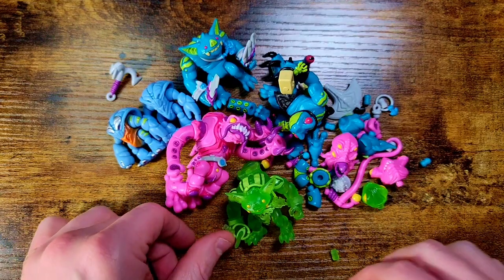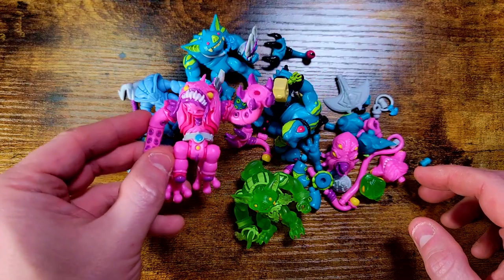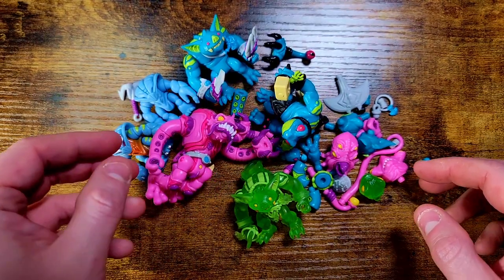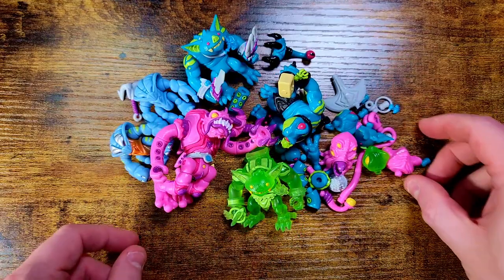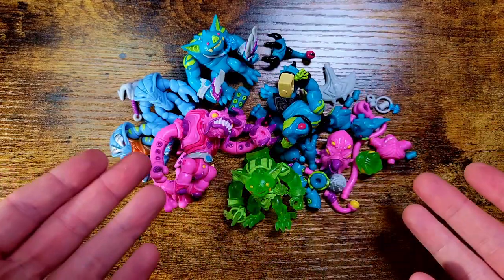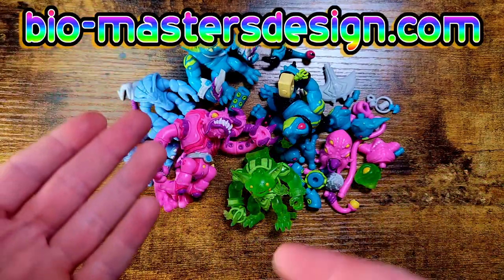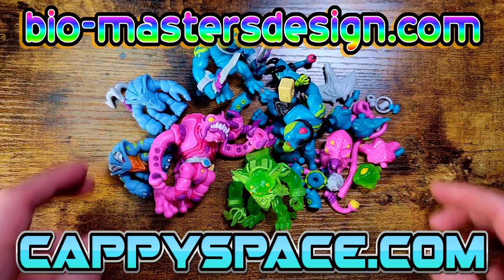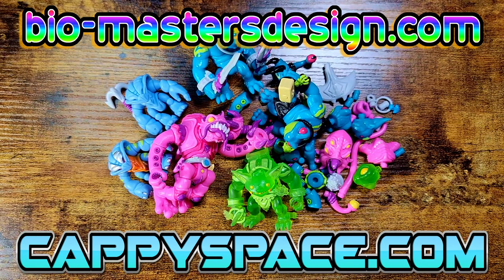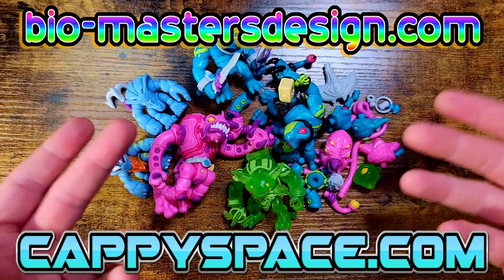That's a nice fun pile of Glios with tons of new figures and parts. Cappy, you crushed it with these Brine Lords — I can't wait for more. If you guys enjoyed this too, leave a like, let me know what you were able to get from these drops and what your favorites have been so far. Make sure to go support the creators — Biomaster and Cappy Space — go check out their sites. If they don't have anything available, make sure you follow them on Instagram so you can stay tuned for the next drop.